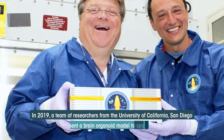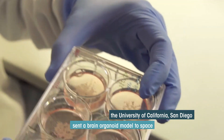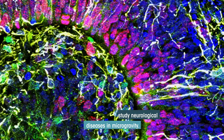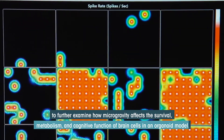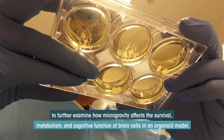In 2019, a team of researchers from the University of California San Diego sent a brain organoid model to space for the first time ever to study neurological diseases in microgravity. Based on findings from that initial investigation, the team is launching a second payload to further examine how microgravity affects the survival, metabolism, and cognitive function of brain cells in an organoid model.